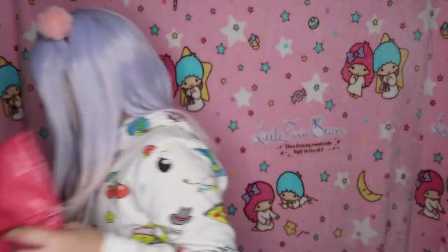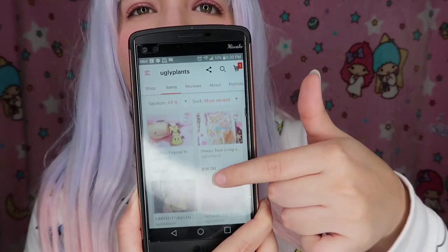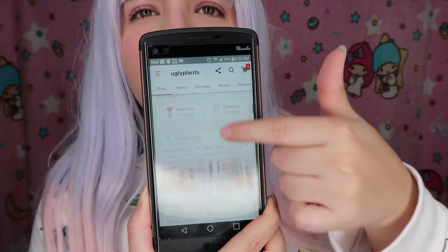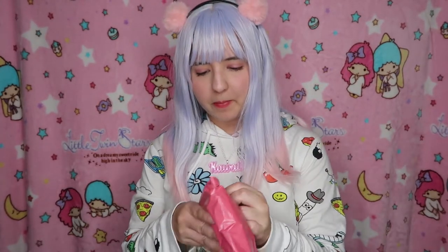Ugly Plants has so many adorable items in the store — you guys should really check it out. This video is not sponsored by any means, I'm just doing this because I really like to support indie shops. Let's take a look at the pin — I'm trying to find it because it's small. Oh my gosh, I just saw it! This is the first time I ever purchased a pin from an indie store, or I think the first time I ever purchased a pin overall.